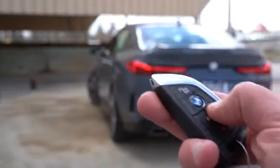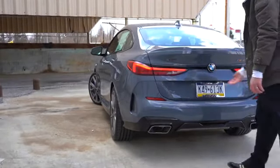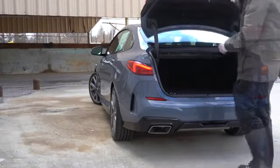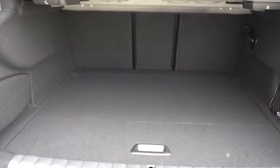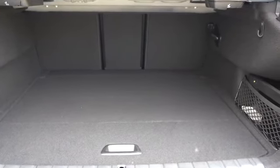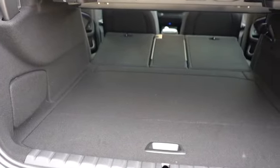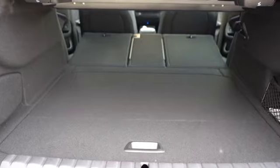Now, since we're around back, there are a few different ways to open the rear trunk: a button on the key fob, a button on the driver's side door, and a rubberized button on the trunk itself. Once opened, cargo capacity comes in at 12 cubic feet — a decent amount of space for the size of this thing. If that's not enough, there is a 40-20-40 split, meaning the rear seats fold down for quite a bit of extra space.